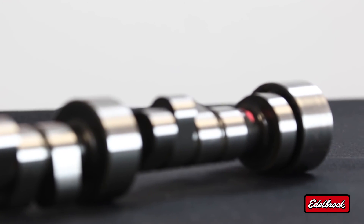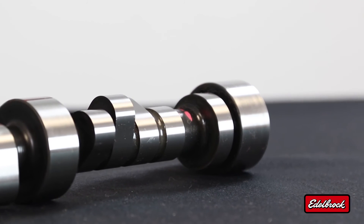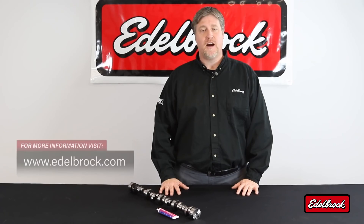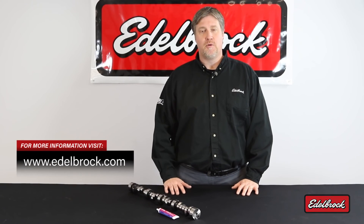Edelbrock Rolling Thunder camshafts deliver improved performance and a great idle along with a great sound. To learn more about our complete line of high performance camshafts, visit edelbrock.com.